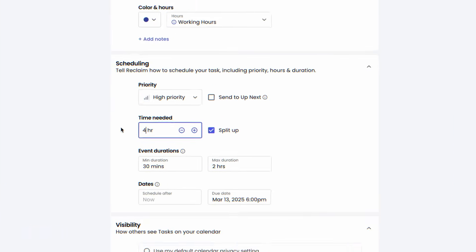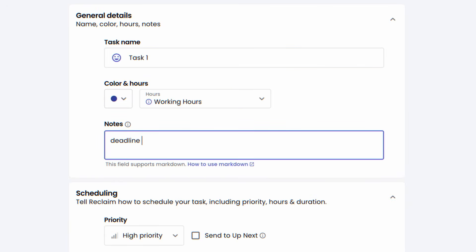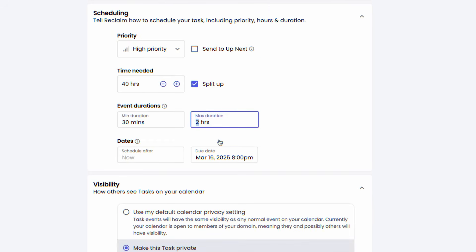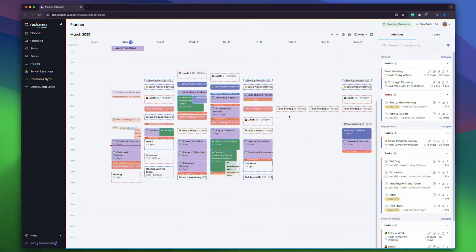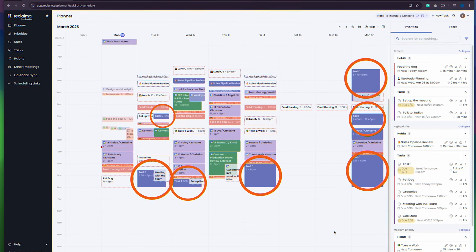For example, if you have a task that will take you 40 hours to complete, you can add this time and deadline in the task's description, as well as the amount of hours you'd like to spend on it in one go. Reclaim will use this info to find multiple time slots to block in your calendar while considering your other commitments.